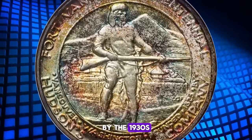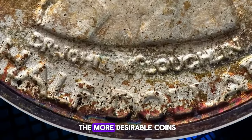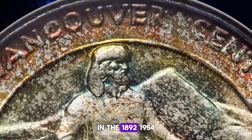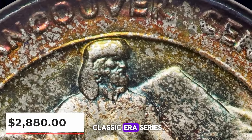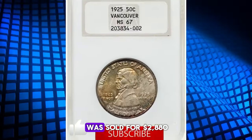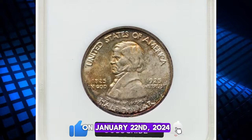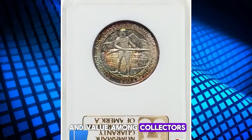By 1928 to 1929, these coins were fetching as much as ten dollars in the numismatic marketplace, though prices settled back down to the six to seven dollar range by the 1930s. Today the Vancouver half dollar is considered one of the more desirable coins in the 1892–1954 classic era series, especially in gem condition. This superb gem specimen was sold for two thousand eight hundred and eighty dollars on January 22nd, 2024, adding to its allure and value among collectors.